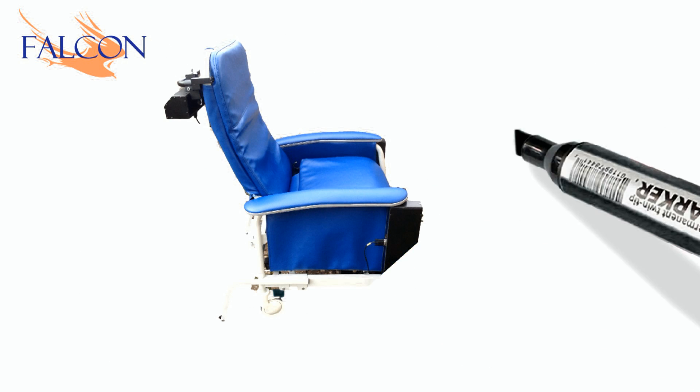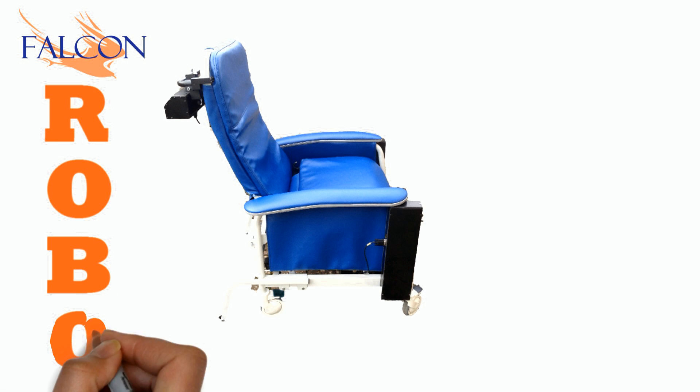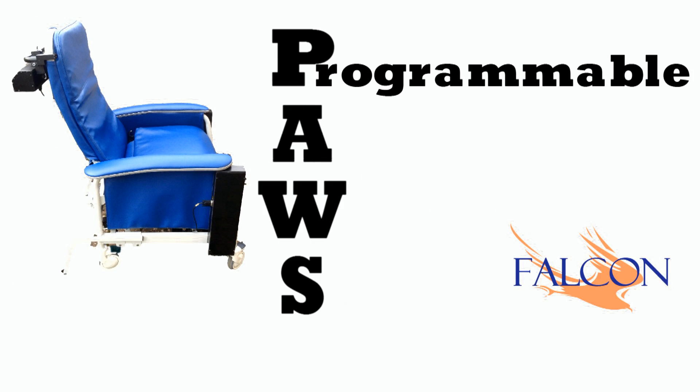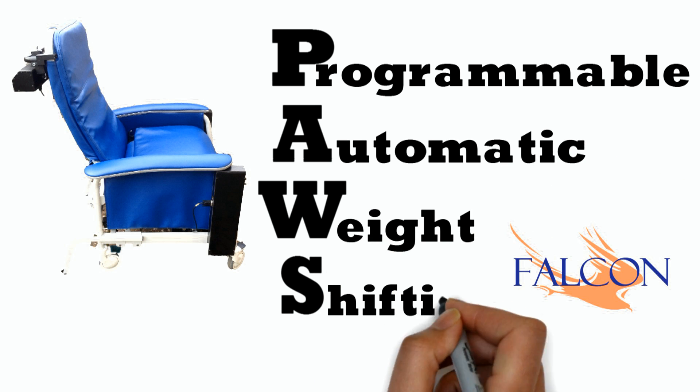All that changes today with the introduction of the Robo-Pause from the innovative team at Falcon Rehabilitation. PAUSE is programmable, automatic weight shifting.